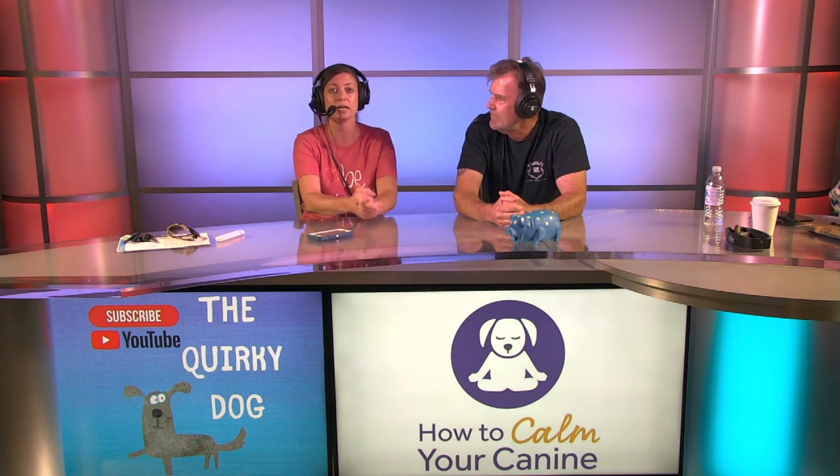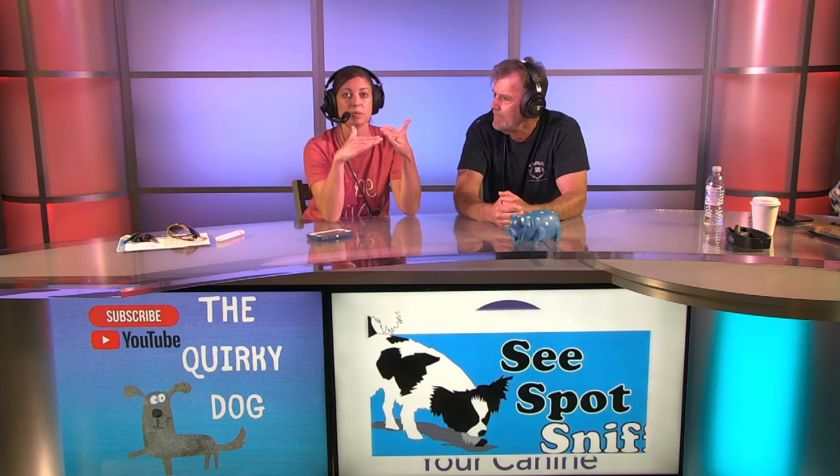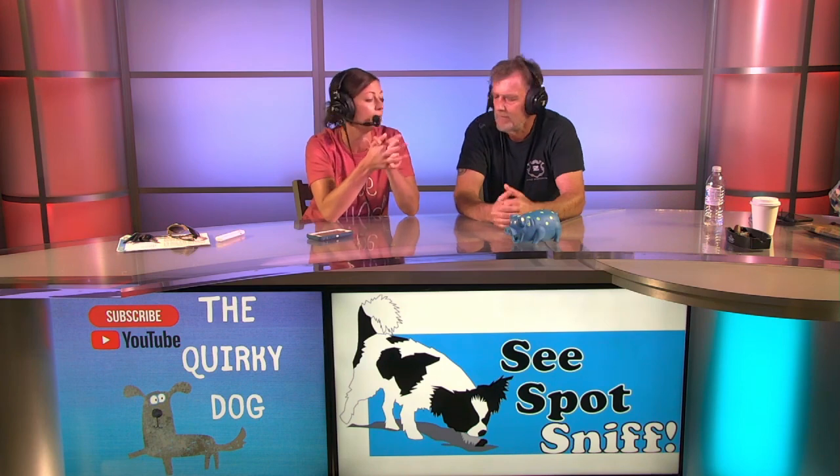All right, guys, we will see you next week. We're going to have all the quirky tips updated so when you click on the link — they're a few months behind. In the meantime, keep it quirky.